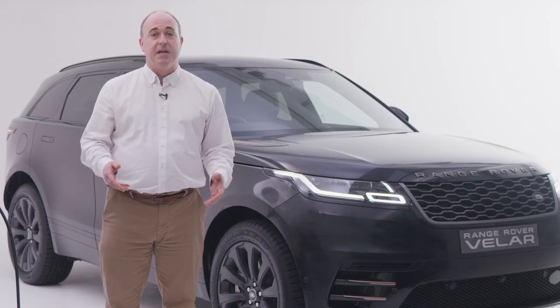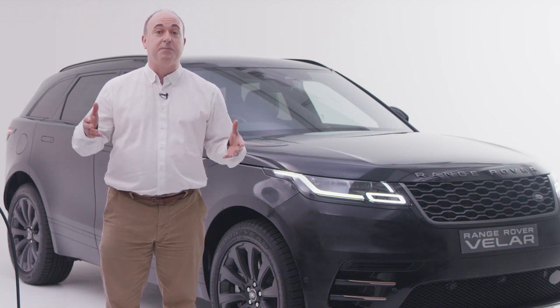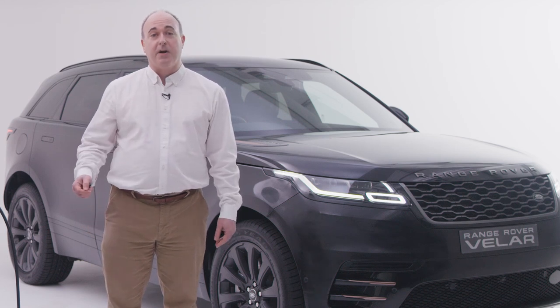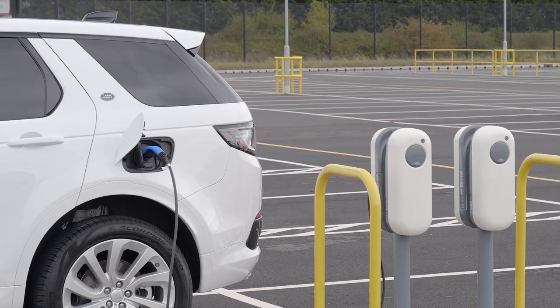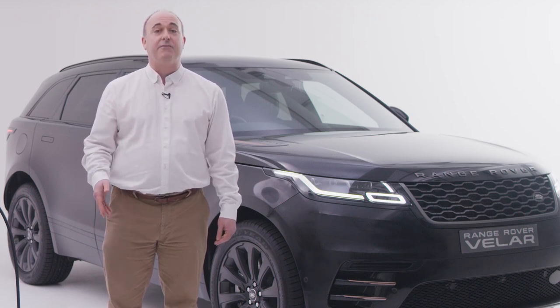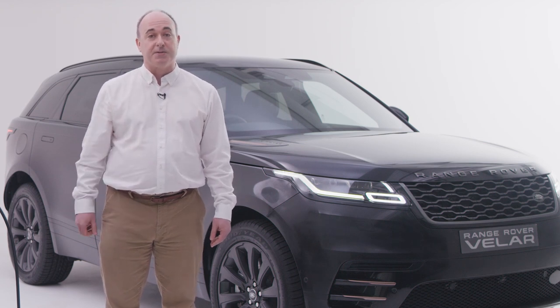The first consideration is that you'll need to plug it in and charge it somewhere. Ideally this would be a driveway at home, but you may be able to plug in and charge at work. There are government grants that contribute towards the cost of installing chargers at both home and business premises, bringing the cost down to around £500 depending on supplier. Land Rover have recommended installer partnerships to make this step as simple as possible.